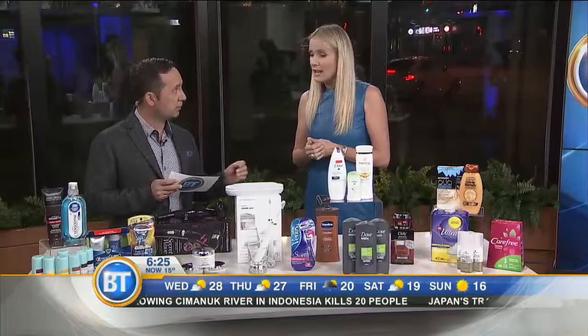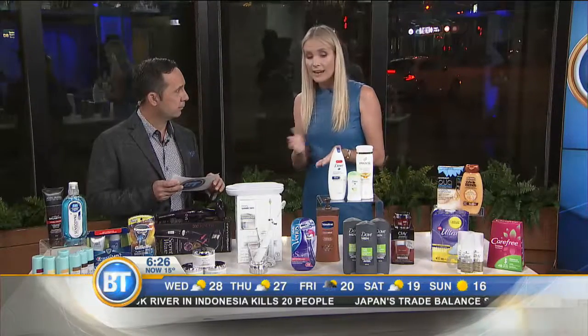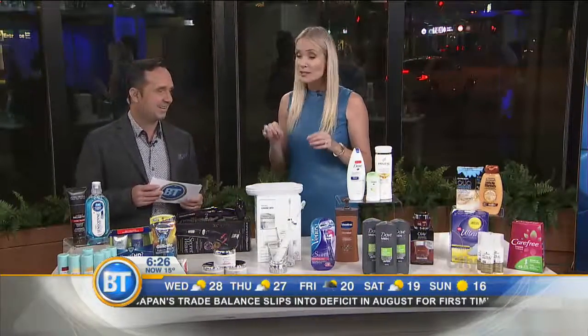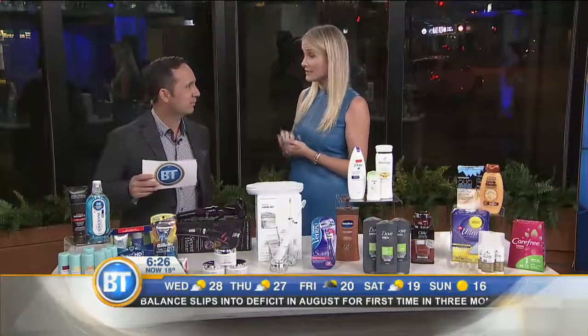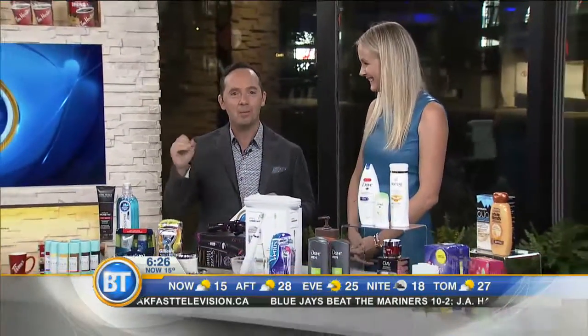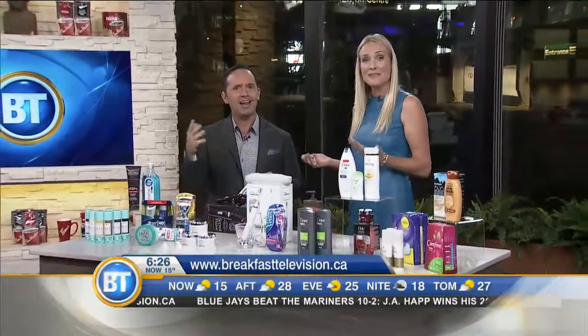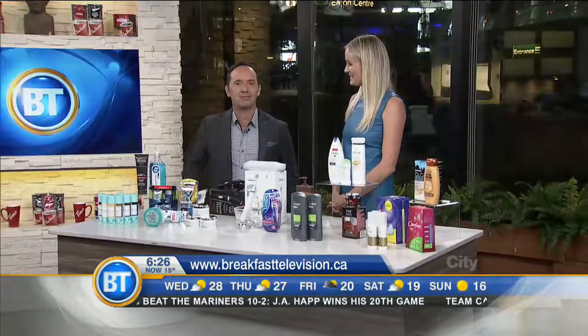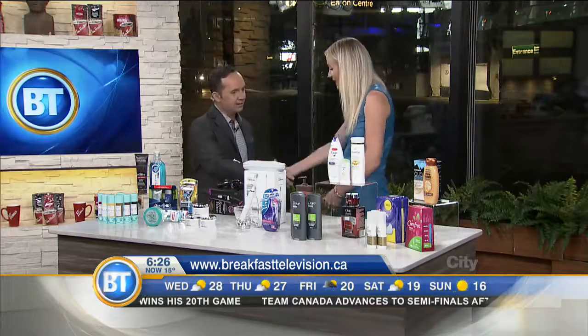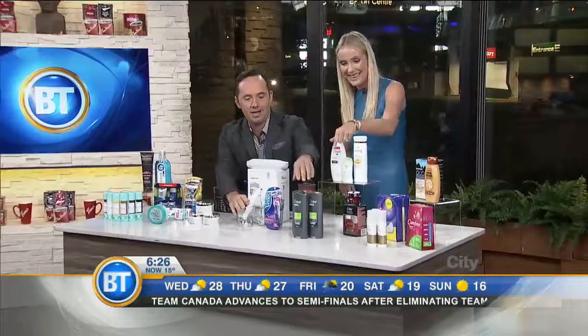You can find all 22 picks at Shoppers Drug Mart, and there are bonus Shoppers Optimum Points up until October 7th. Two lucky winners today are going home with a Shoppers Drug Mart gift card valued at $175. Visit Shoppers Drug Mart before October 7th to get your Shoppers Optimum Bonus Points on everything from the top picks list. For more information go to breakfasttelevision.com, and click on contests for your chance to win.